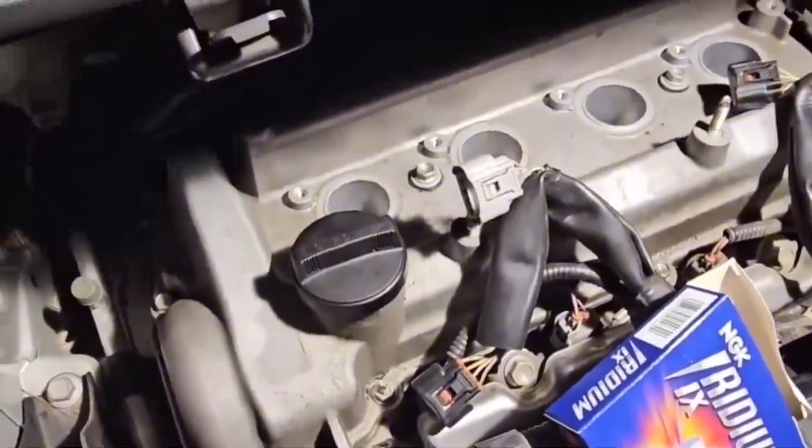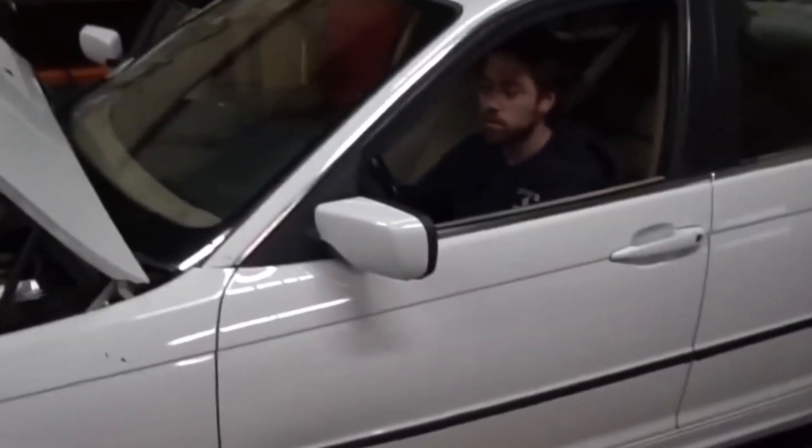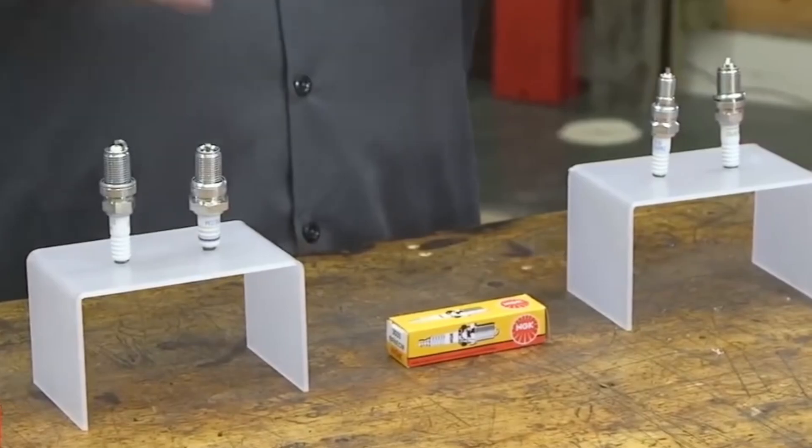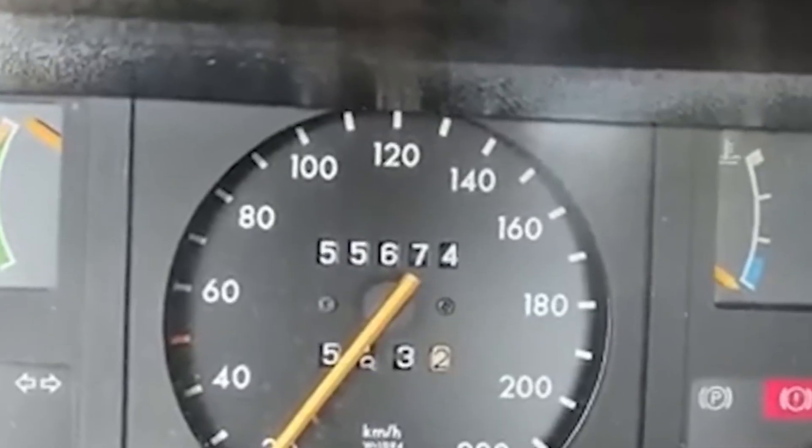Use trusted stuff: NGK, Denso, MSD, Delphi. It's not just about power — it's reliability. You get stronger spark, better cold starts, and even a tiny MPG bump.